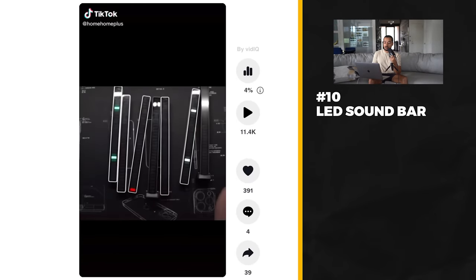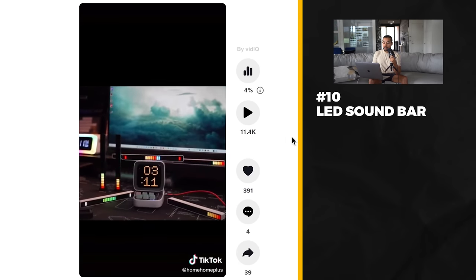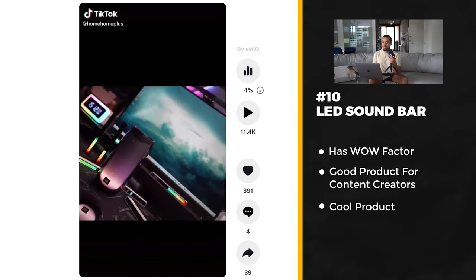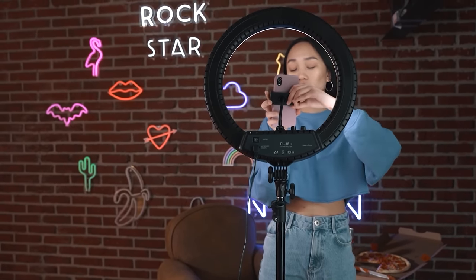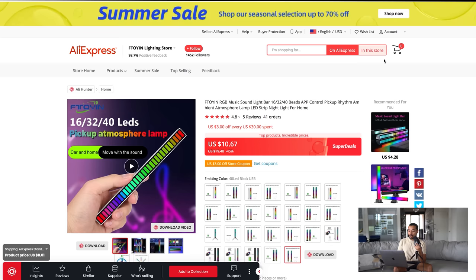The last product on today's list is an LED music sound bar — you can grab multiple of these and put them in your office or room, and they actually sync to the music so the lighting changes depending on how the music is playing. This video is doing pretty well and was posted this month. What I like about this product is it's a wow product that creates atmosphere in your room. I would personally buy it, and I think another strong demographic would be targeting content creators who would love this in their background for TikToks or music videos.